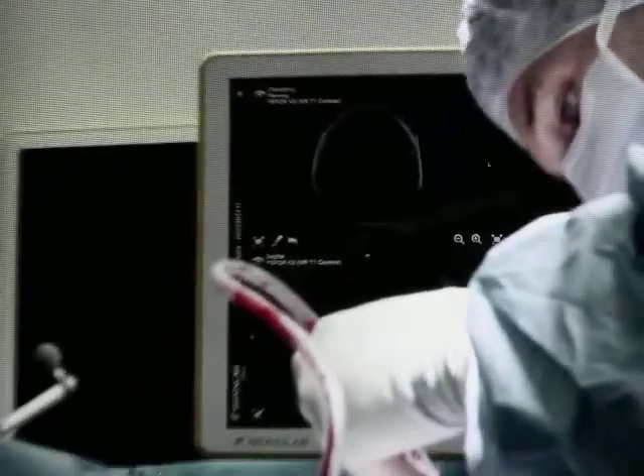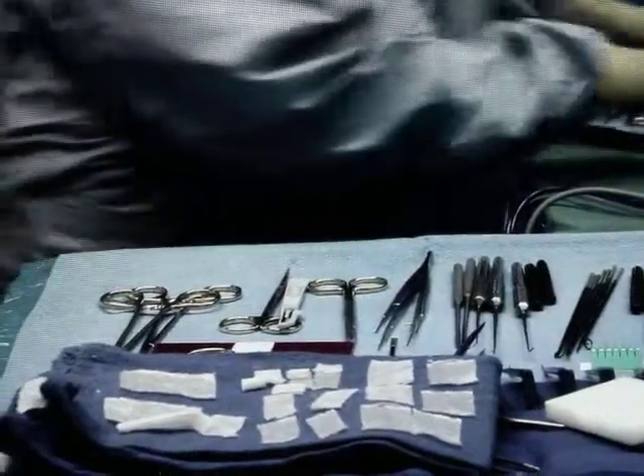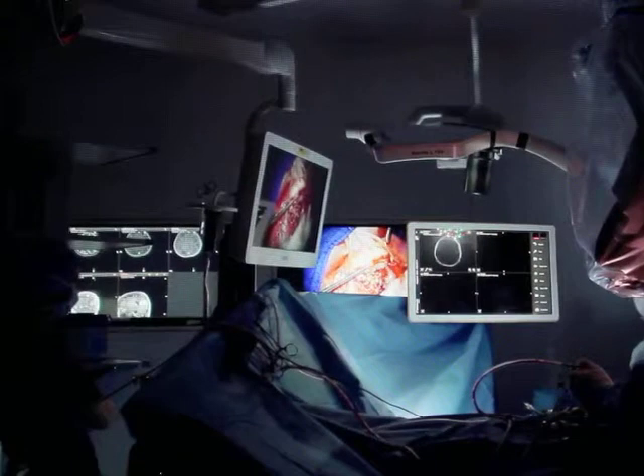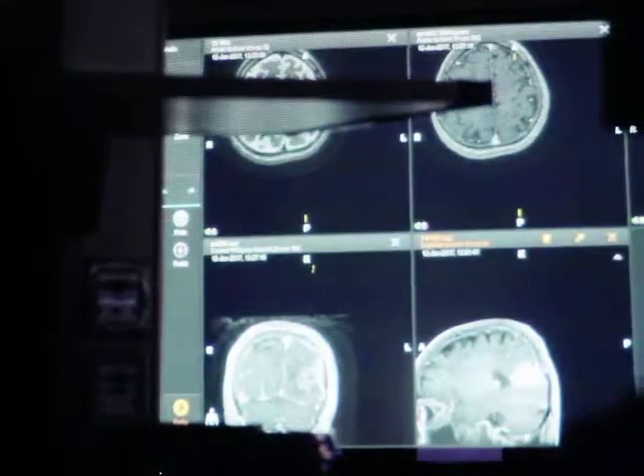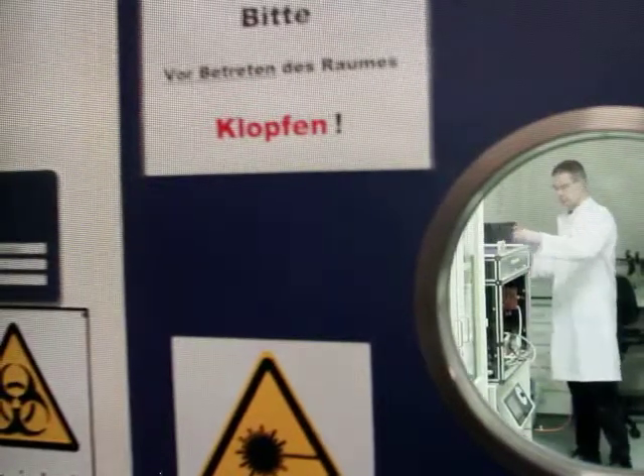There are situations where cancer cells grow diffusely into normal tissue, and there you can no longer completely remove them by surgery — in the brain, for example. The concept of photodynamic therapy is to completely replace surgical procedures in the long run and simply irradiate the affected malignant area with light.